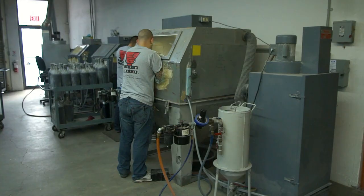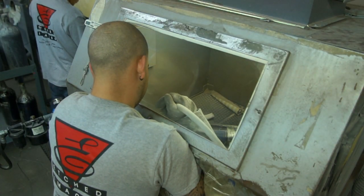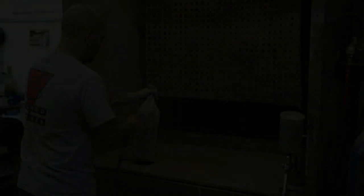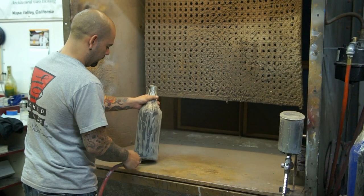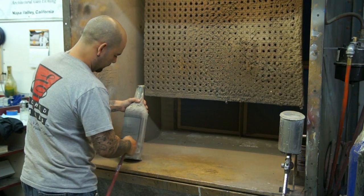Here is Carlos, our production manager, at work sandblasting. Sandblasting or etching is the process of delivering a fine stream of abrasive sand under high pressure inside a blast cabinet. We sandblast one bottle at a time. This is a slow and tedious process, requiring a lot of patience and care. Some bottles with complex artwork can take up to 20 minutes per bottle to sandblast. Carlos has finished etching this bottle and is blowing the sand residue off so that the paint will stick properly to the etched areas.